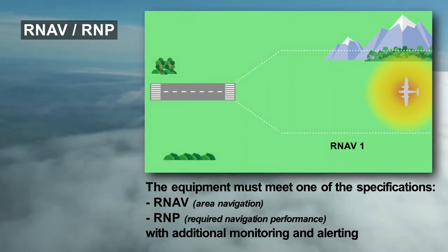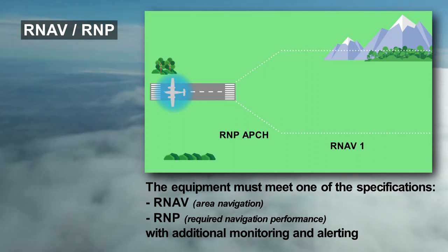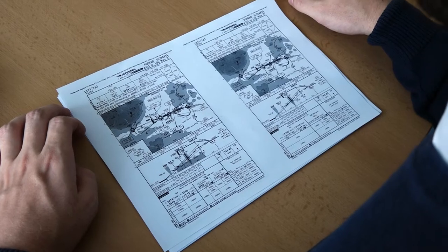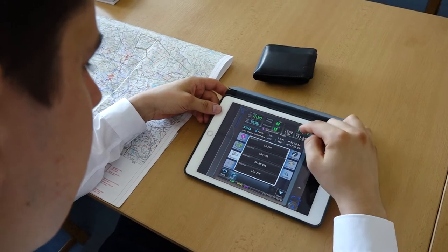Only their usage is restricted. For example, RNAV 1 is sufficient for a flight in TMA, but for an LPV approach, a higher navigation performance is necessary — RNP approach. This should also be paid attention to during pre-flight preparation so that a flight is not planned for an airport without matching navigational performance.